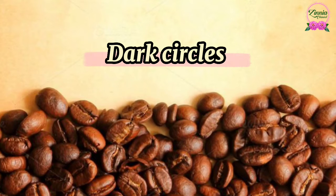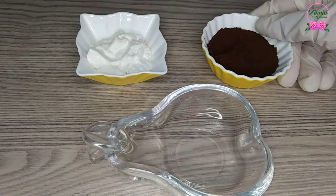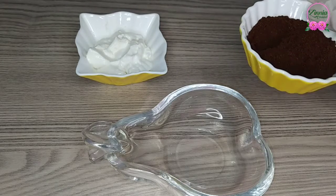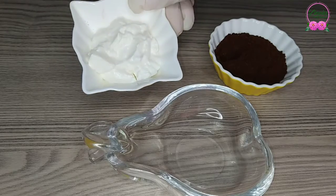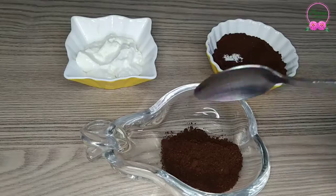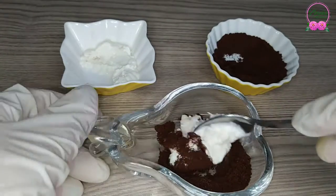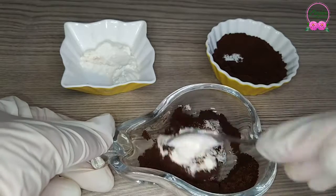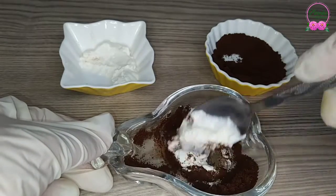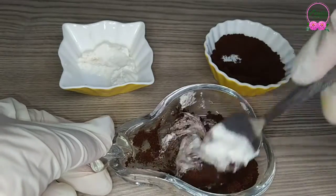Coffee may also help treat stubborn dark circles under the eyes. For the recipe, all you need is 1 teaspoon coffee ground with 1 teaspoon of yogurt. Mix well and gently massage over your face and neck and let sit 5 minutes. Rinse well with warm water to reveal bright, soft skin.